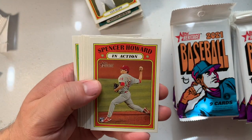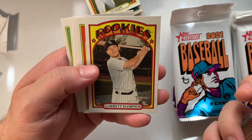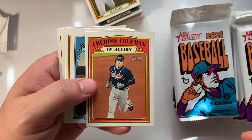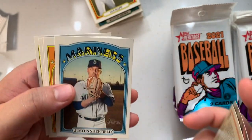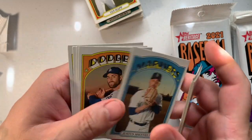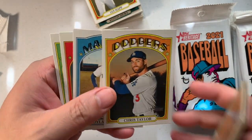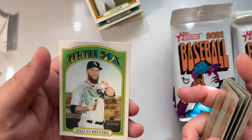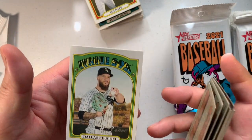We have Spencer Howard, Garrett Hampson rookie, and Justin Verlander. Freddie Freeman — let's go Braves! Justice Sheffield, Chris Taylor, Dylan Moore, Noah Syndergaard, and Dallas Keuchel.